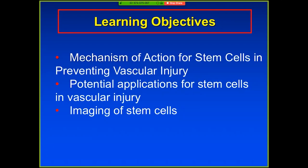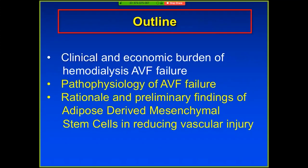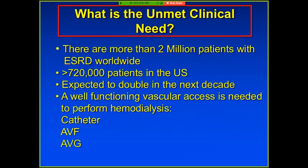The outline is in three parts: the economic and clinical burden of fistula failure — and as many of you know, President Trump has made ESRD and dialysis a huge initiative — number two, why do AV fistulas fail, and then number three, why did we use stem cells and how do we get there?